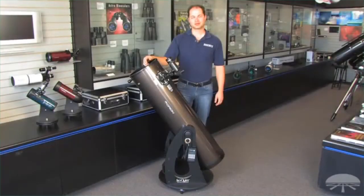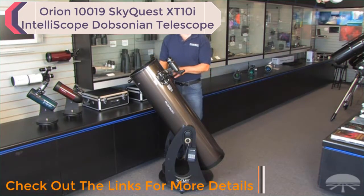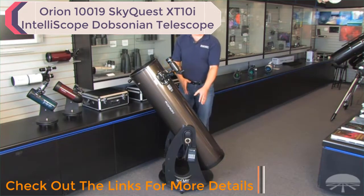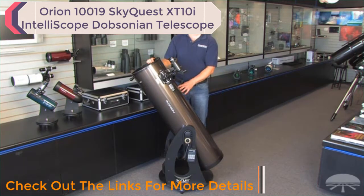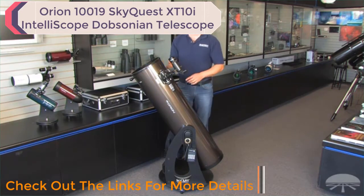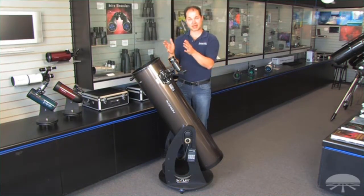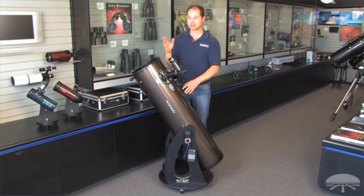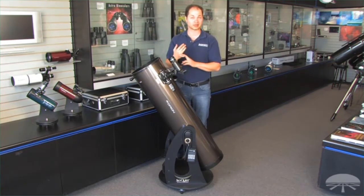Hello, I'm Ken with Orion Telescopes, and this is the Orion XT10i IntelliScope Dobsonian reflector. It's a 10-inch reflector on a standard Dobsonian mount, but this one has the ability to find over 14,000 objects because of the computerized object locator on the side. You punch in what you want to see and it will direct you — you move it by hand until the arrows count down to zero to the objects you want to see.